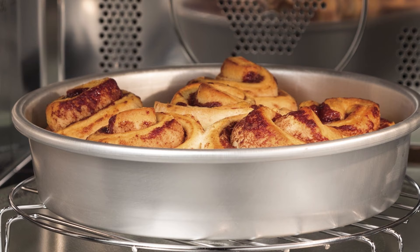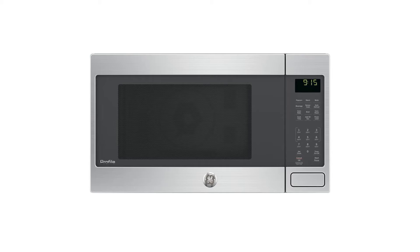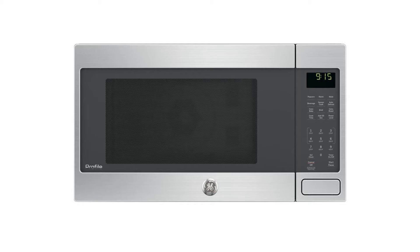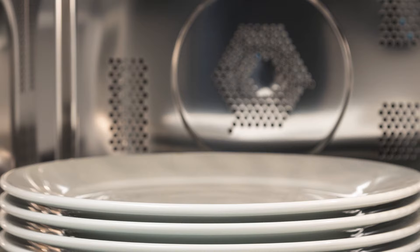It has even more features. The major one is the convection rack, designed specifically to facilitate air circulation around food, which is useful for heat distribution during convection cooking. Another key element is the recessed turntable, which assists in maximizing the capacity of the oven so that multiple dishes can be easily accommodated.